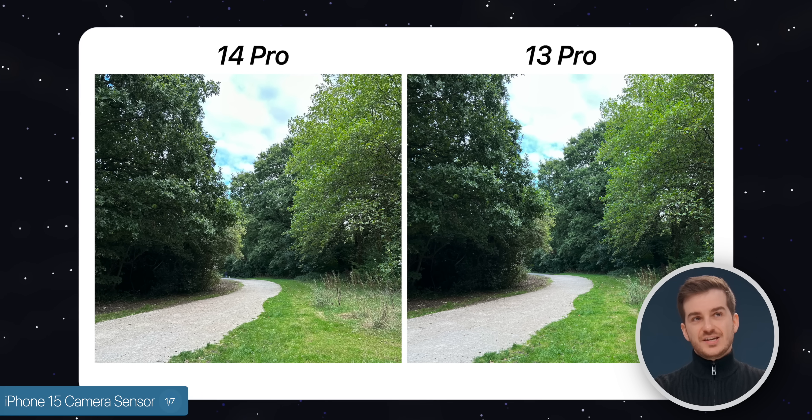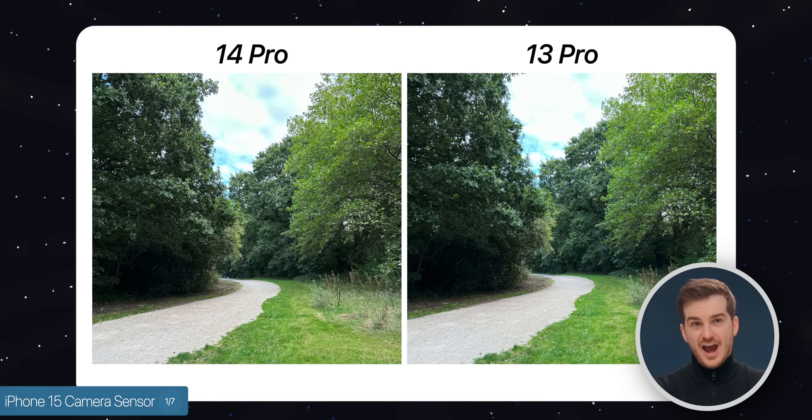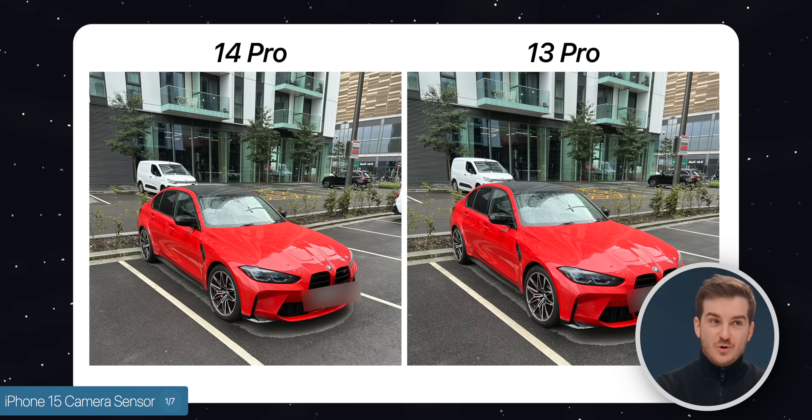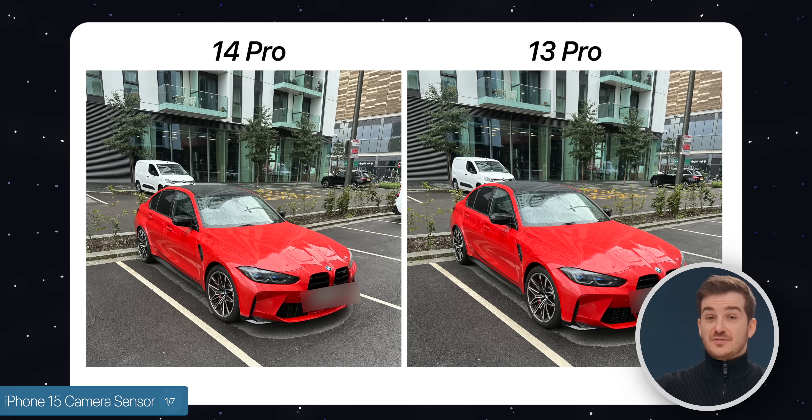As you all probably know, with the iPhone 14s, we didn't really get any improvements in terms of HDR processing. In fact, Apple is still using Smart HDR 4, compared to all previous years when they updated the HDR processing every single year.